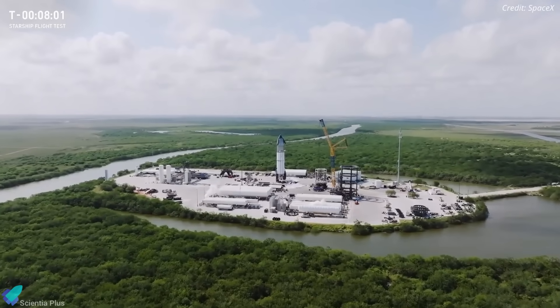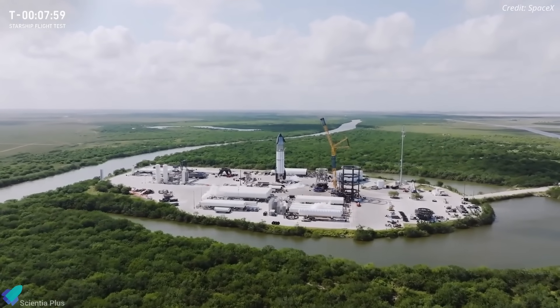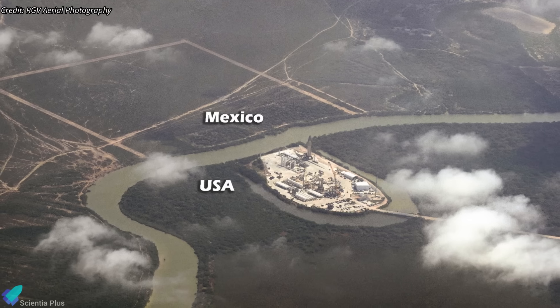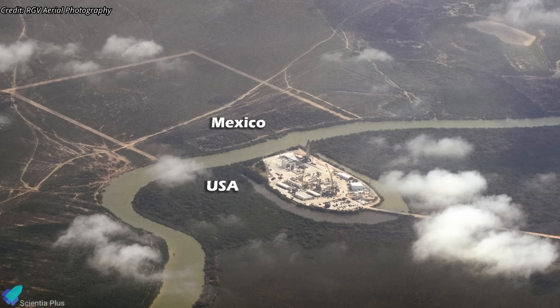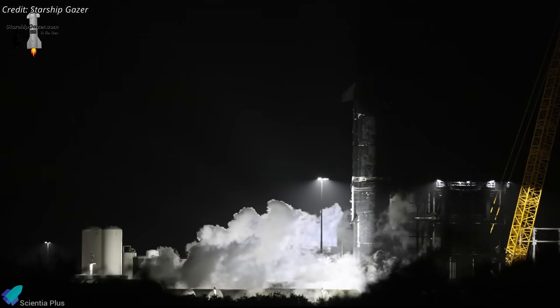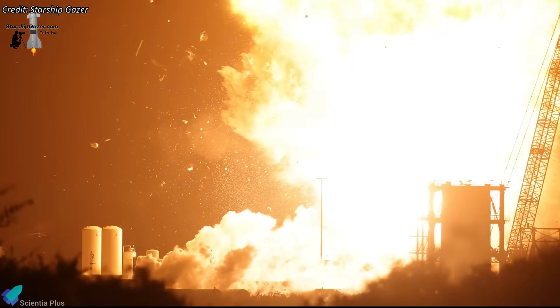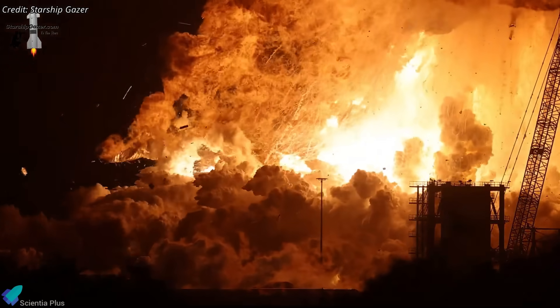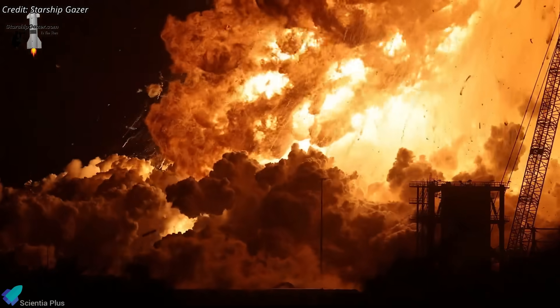As SpaceX works to recover Masys, a diplomatic challenge is unfolding across the border. Following the Ship 36 explosion, Mexican President Claudia Sheinbaum threatened legal action, alleging that debris crossed into the state of Tamaulipas and caused potential environmental harm. Given Masys' proximity to the U.S.-Mexico border and the blast's force, fragments could have traveled beyond the designated safety zone. Mexican authorities have launched a full environmental investigation, reviewing possible violations of international treaties and cross-border pollution norms, with legal proceedings expected if evidence confirms environmental damage or regulatory breaches.